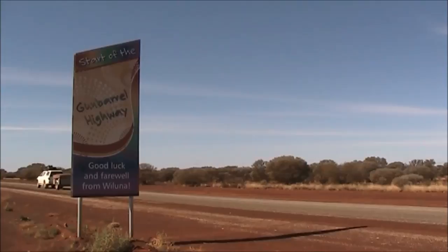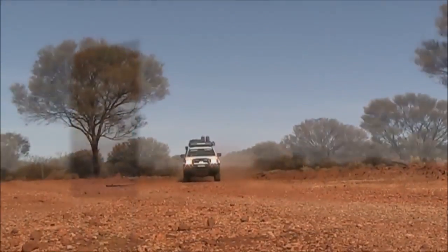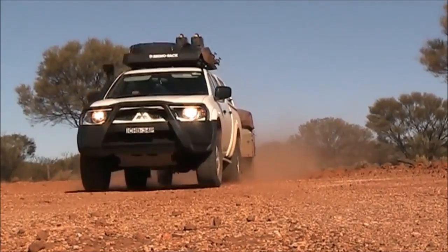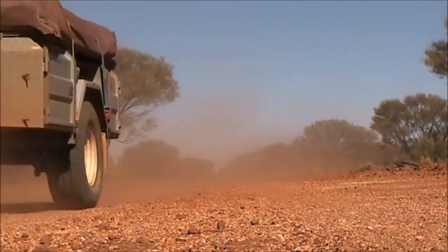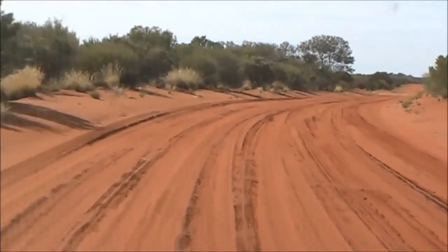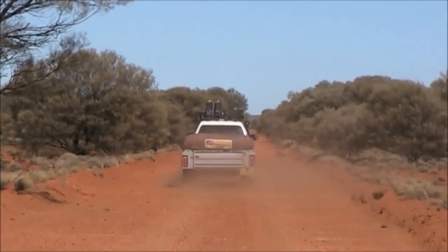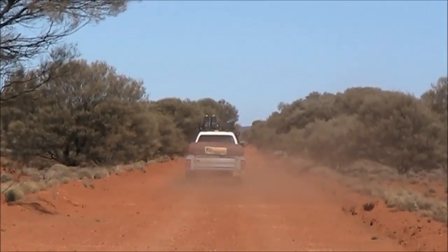For most people the Gun Barrel starts at Waluna, although technically it doesn't start until Carnegie Station, 353 kilometres down the road. This first section of the track, to Carnegie Station and beyond to the boundary of Waluna Shire, is pretty easy going. In some places it's just like a red dirt freeway.